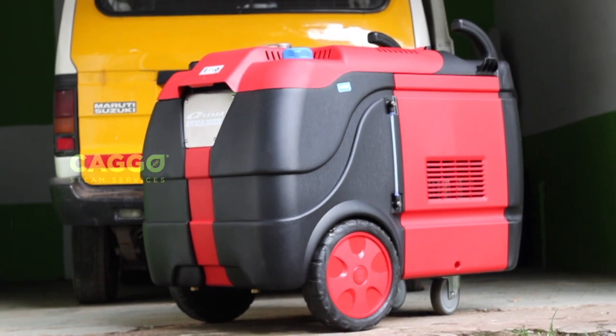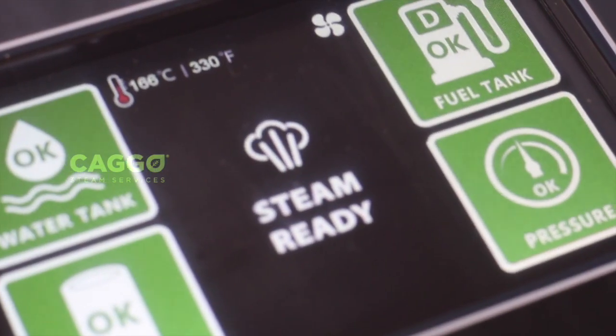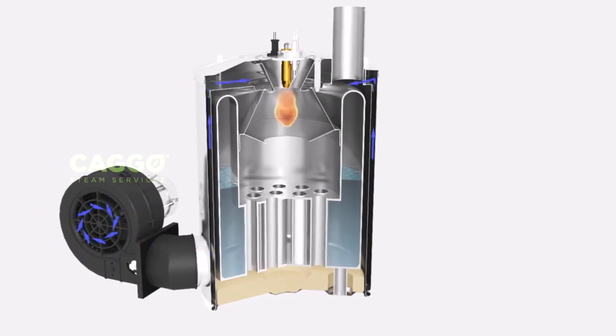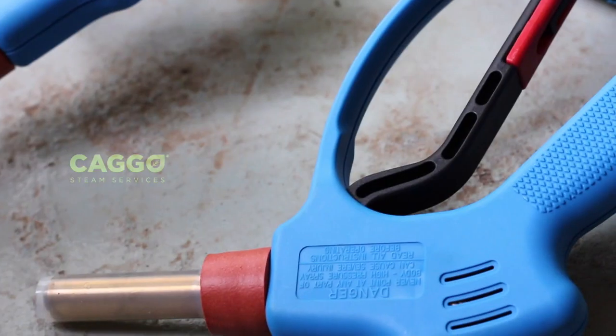This is the XD machine I was talking about, which uses diesel boiler technology to produce steam. The steam is generated at a pressure of 95 bar. The water starts boiling at 178 degrees Celsius in the boiler, but when it passes through the 10-meter hose